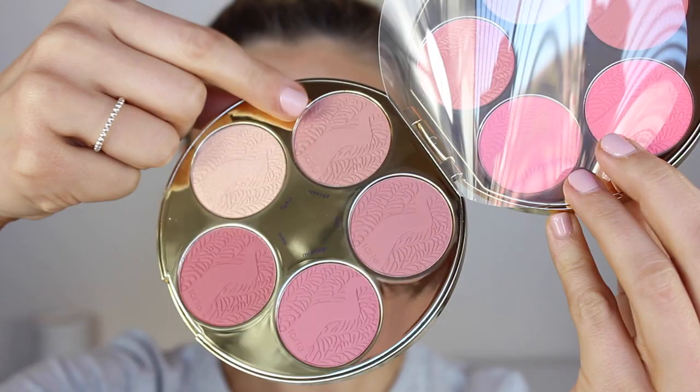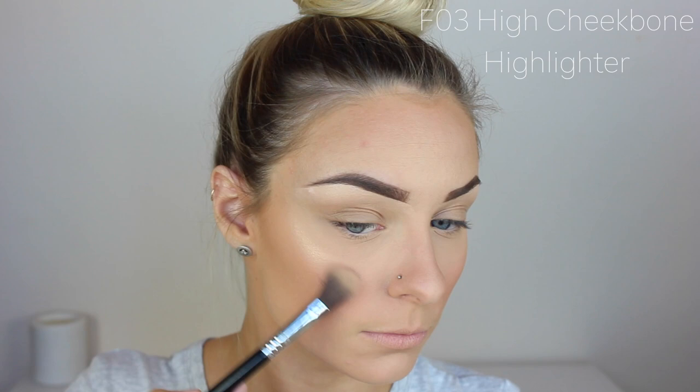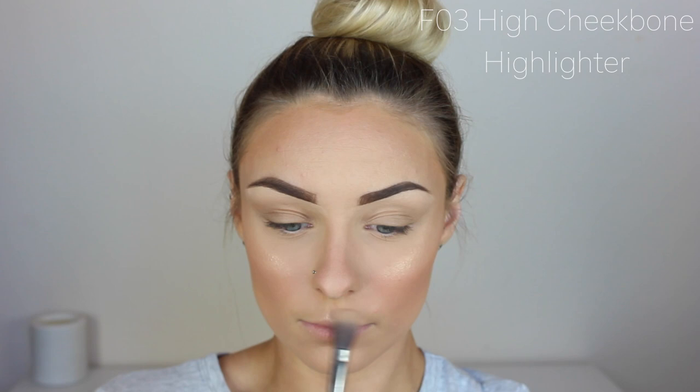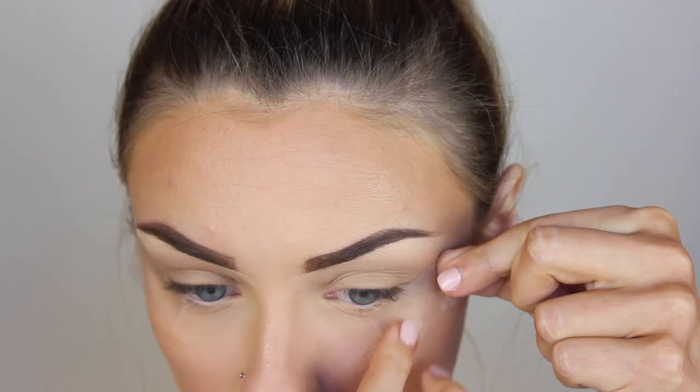Now for blush, I'm going in with my Tarte colour wheel in the shade Concept. I'm pretty sure this was a limited edition palette but I believe they do have a blush in a very similar colour, and I was living for this — just popped that on the apples of my cheeks. Now for highlighter, which is all our favourite part, I'm going in with the Anastasia Beverly Hills and Nicole Guerrero palette in shade 143 on my Sigma tapered highlighting brush. Holy dooly guys, can you see that glow? I was obsessed! Just popping this on the cheekbones, cupid's bow, and bridge of my nose.